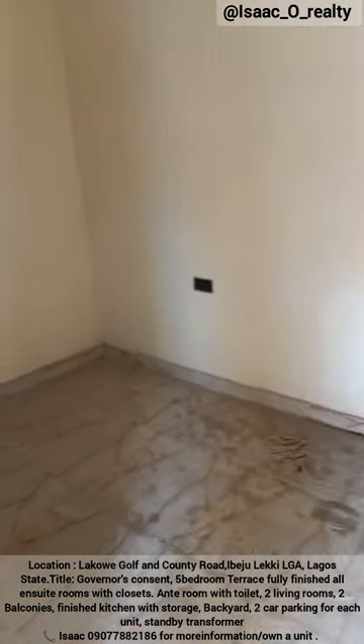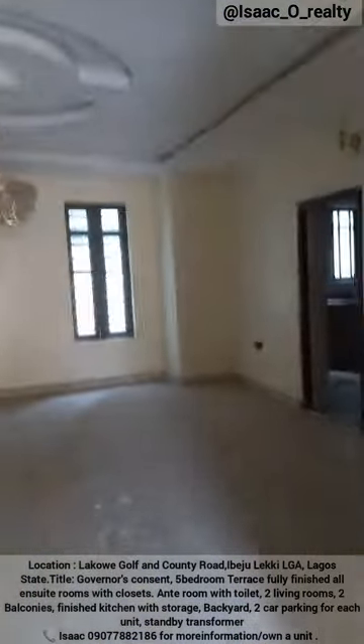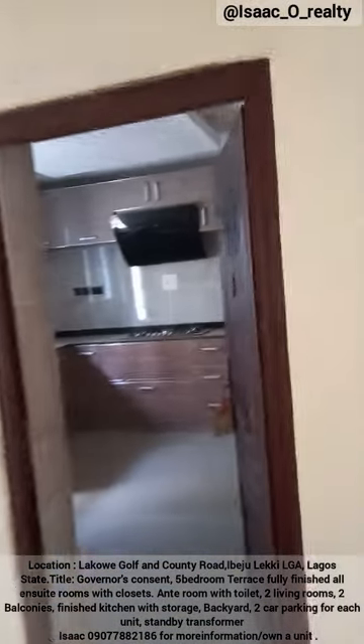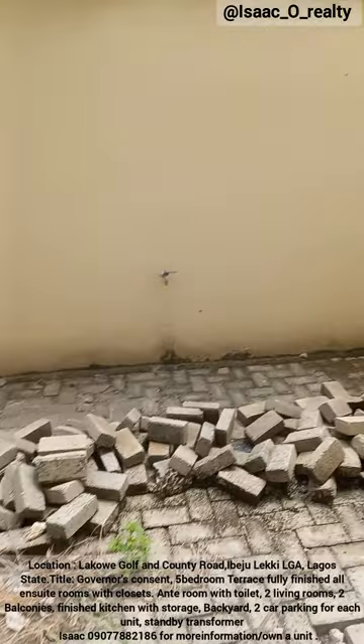Right here is the ante-room and the toilet — it's spacious. This is the living room, the first living room downstairs — nice interior. And right beside here is the kitchen: it's a finished kitchen, and this is the store.